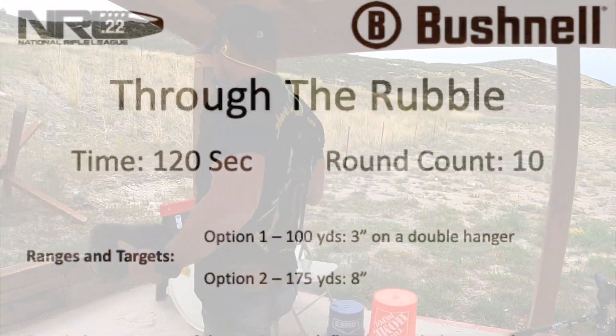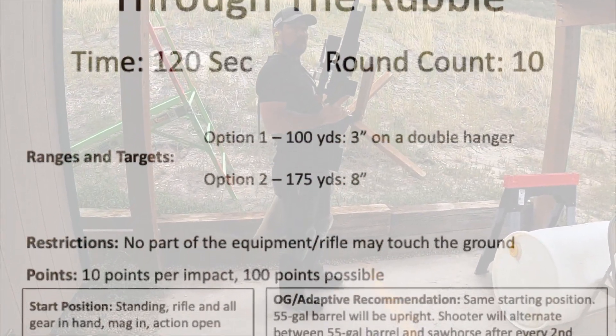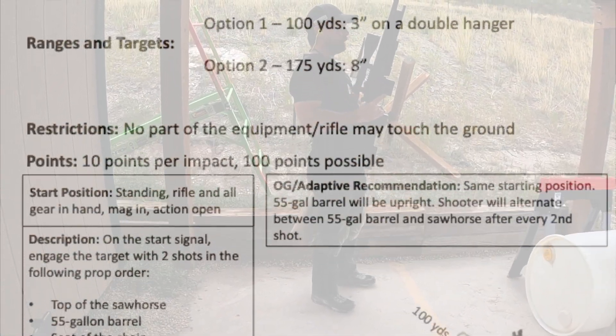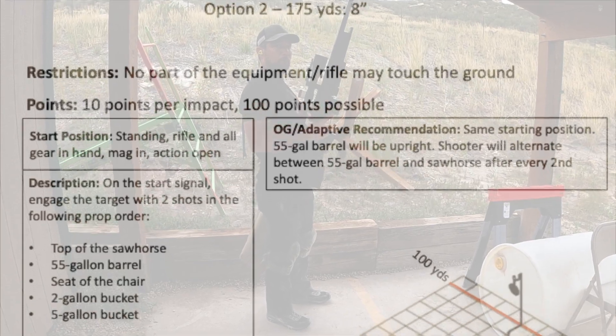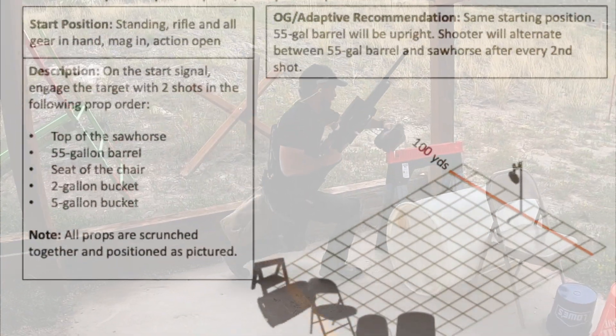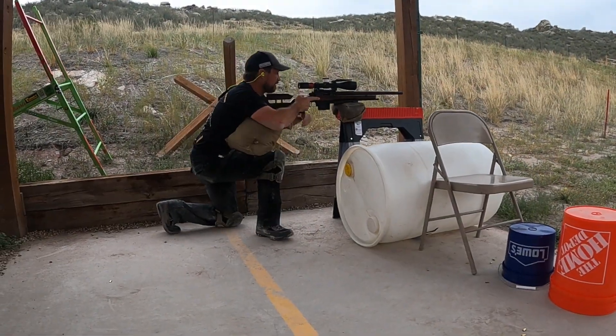Next up is Through the Rubble. We have a three inch at 100 yards. On the start signal, the shooter will engage the target with two shots in the following prop order: top of the sawhorse, 55-gallon barrel, seat of the chair, two-gallon bucket, then five-gallon bucket. Note: all props are scrunched together and positioned as pictured. Restriction: no part of the equipment or rifle may touch the ground at any point during the stage.